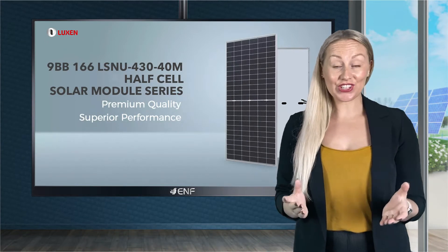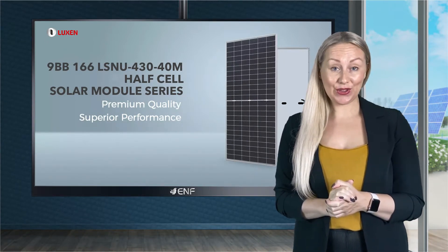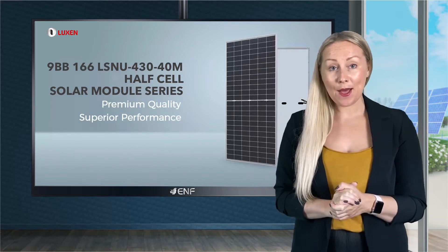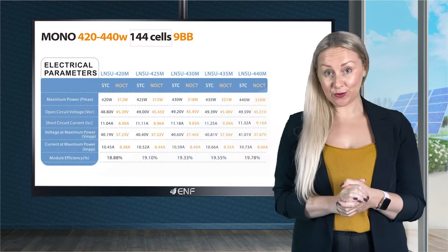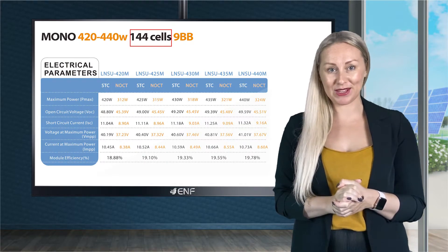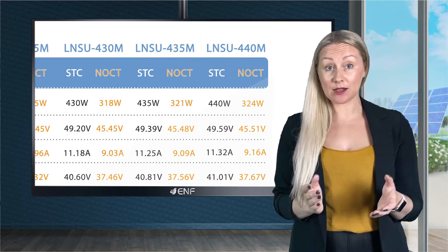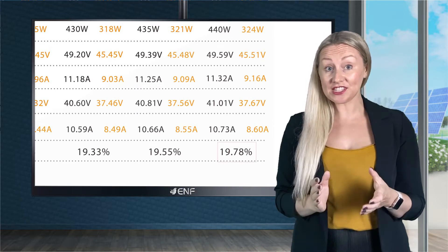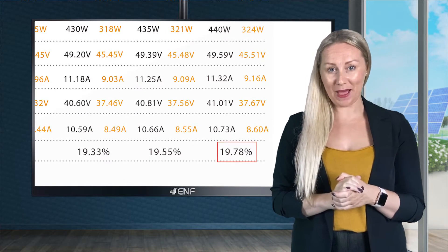Here are the key features of the 9BB166 LNSU 430-440M half-cell solar module series manufactured by Luxon Solar. 144 high-quality monocrystalline solar half-cells with 166mm wafers and 9 bus bars allow the product to generate up to 440 watts peak, with high conversion efficiency up to 19.78% and guaranteed positive power output.